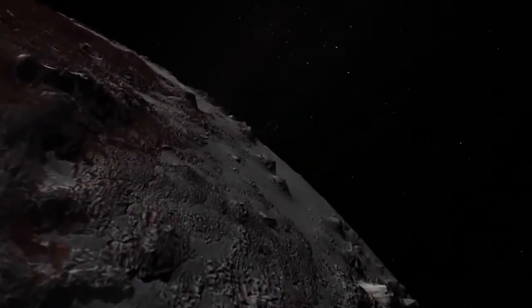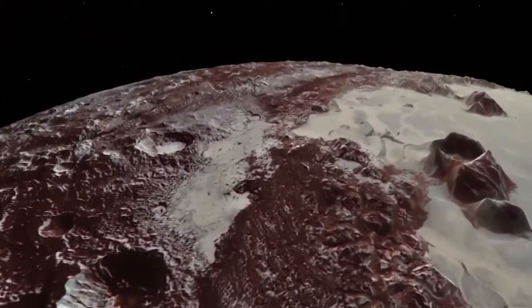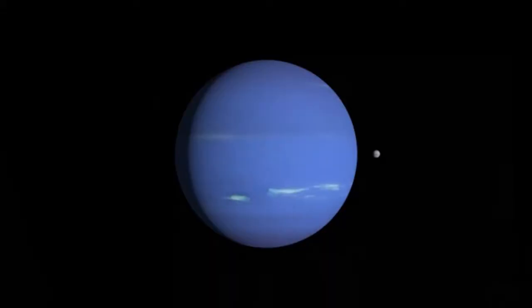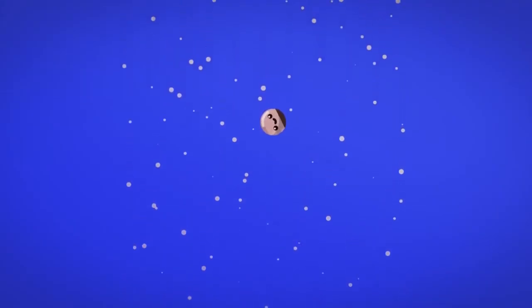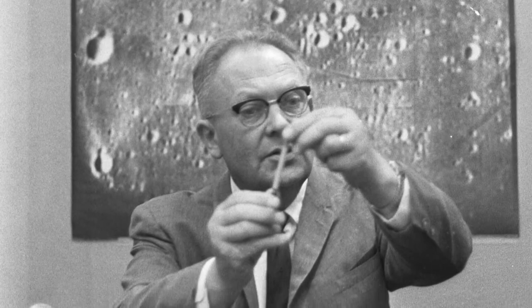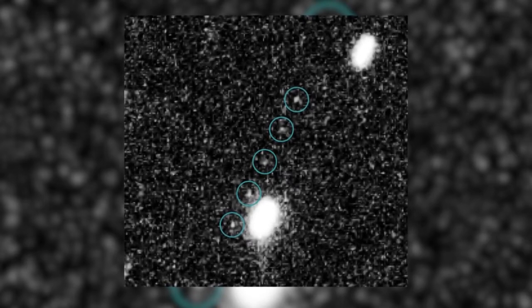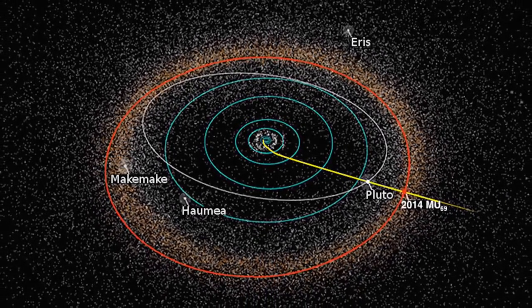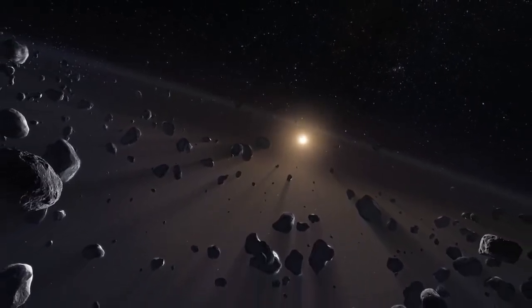Those dwarf planets are Haumea, Makemake, and the most famous of them all, Pluto. Pluto was previously classified as a planet but was reclassified as a dwarf planet in 2006. Scientists also theorize that some of the solar system's moons, such as Neptune's Triton and Saturn's Phoebe, may have originated in the Kuiper Belt. The Kuiper Belt got its name from Dutch-American astronomer Gerard Kuiper, and is sometimes also called the Edgeworth-Kuiper Belt in recognition of Kenneth Edgeworth, who also developed ideas behind its existence.